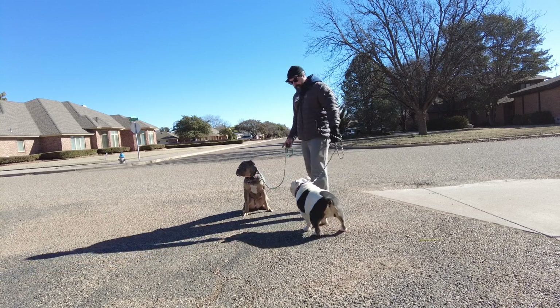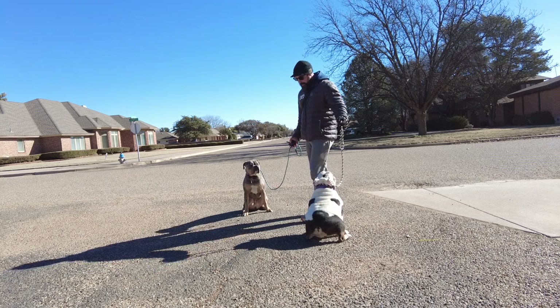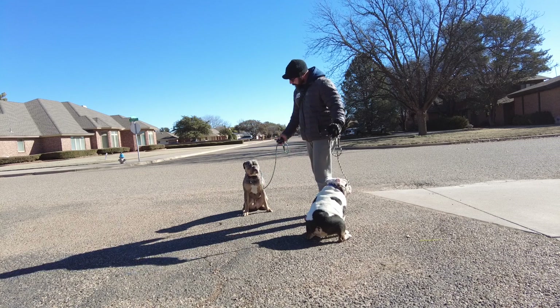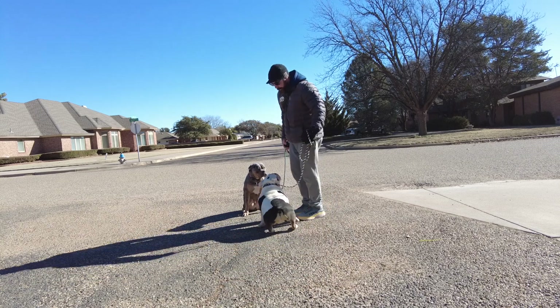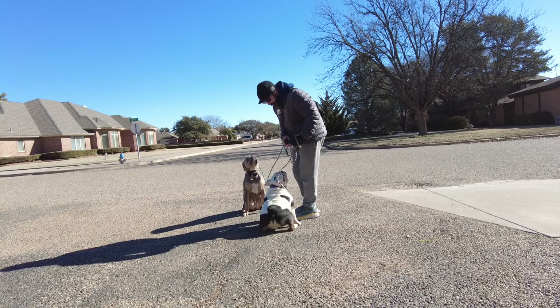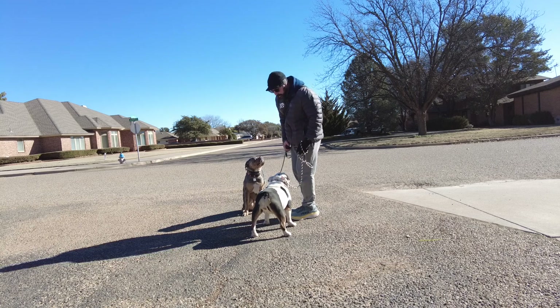Sky is doing great. We're working on loose leash heel this morning and change of direction. A couple things to watch for: keeping a loose leash, and getting Carly especially to pay attention to me. Whenever I say her name I want her attention on me. I'm going to use the e-collar to get that. Sky is doing a great job — she took to it really quickly, she's very willing to please. Carly is less willing to please.